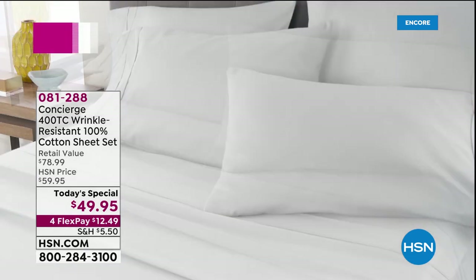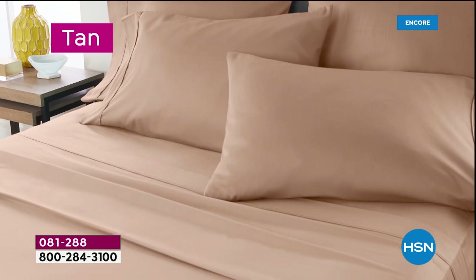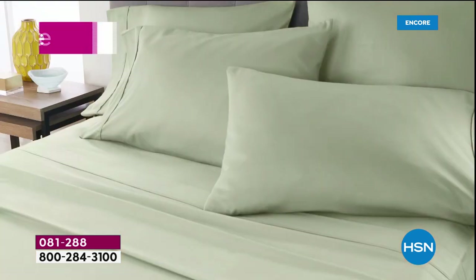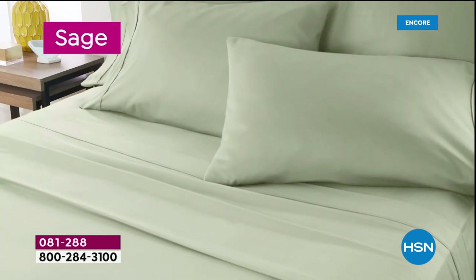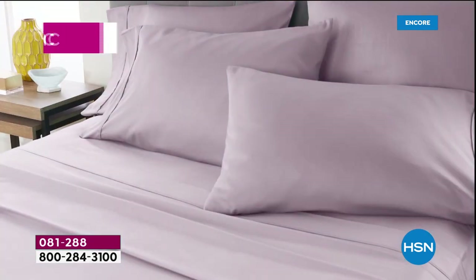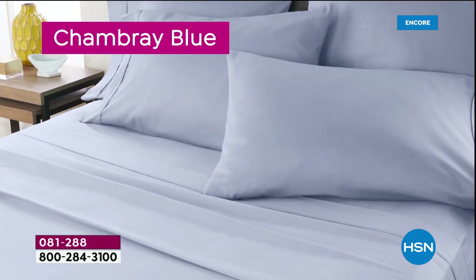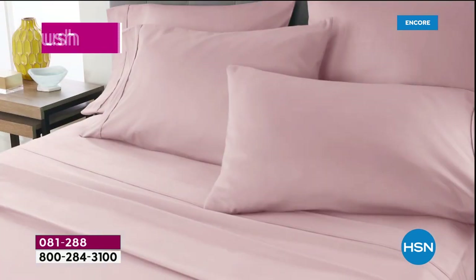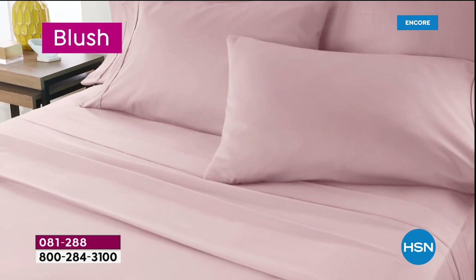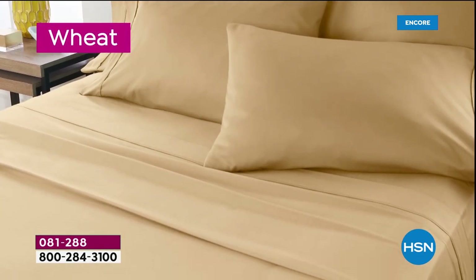Nothing beats that feeling of getting into a bed with some brand new sheets. I love it! When they're comfy and cozy and soft. The only decision you need to make tonight is which color you want to go for. All brand new, gorgeous, luscious colors — colors that just kind of soothe the soul a little bit, including that chambray blue which everybody's going gaga for. There's the blush, and several to choose from.